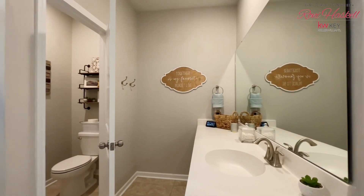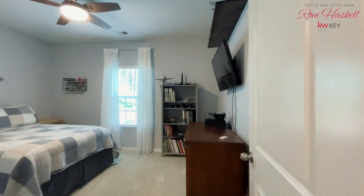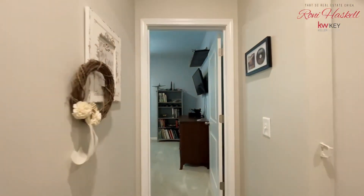The living room is perfect for entertaining and opens up to a Carolina room that features custom barn doors that add privacy if needed.